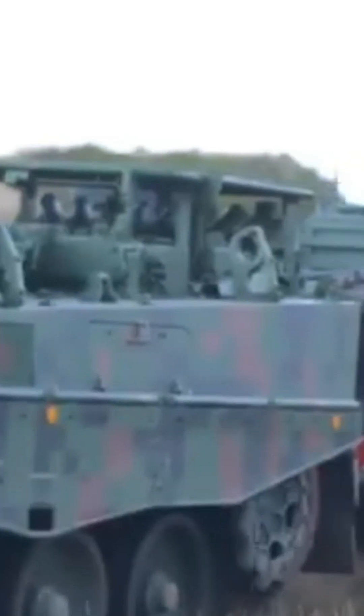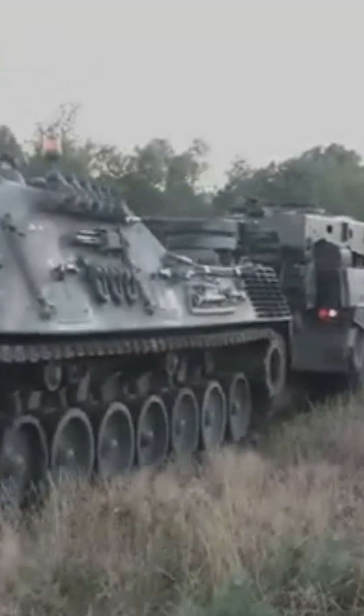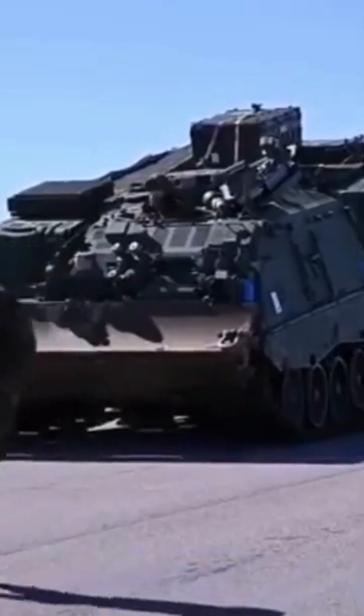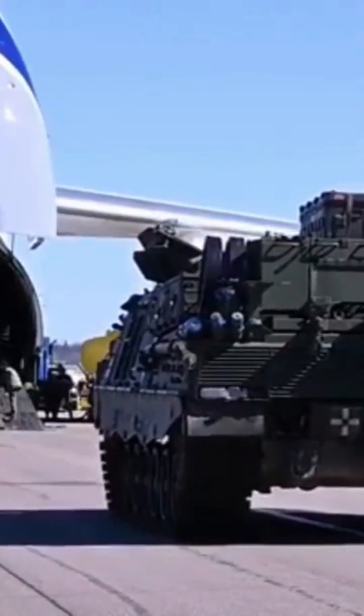Despite its size, the vehicle remains highly maneuverable, capable of navigating rough terrain with ease. The Burgepanzer's ability to perform under fire ensures that damaged tanks can be repaired and returned to combat quickly, maintaining battlefield readiness.